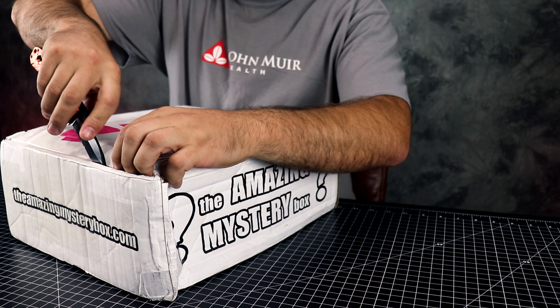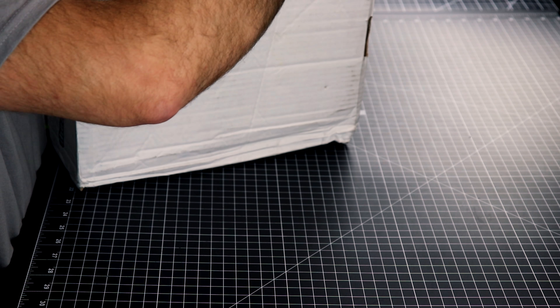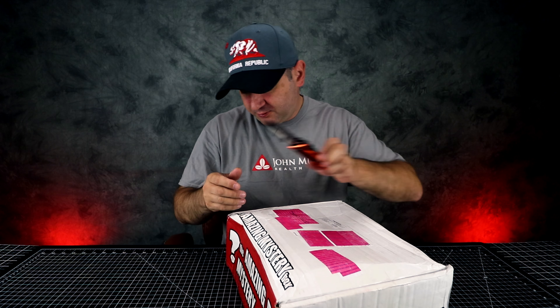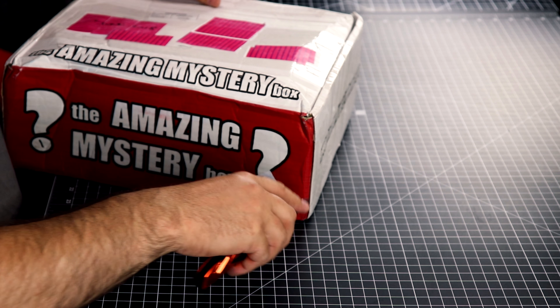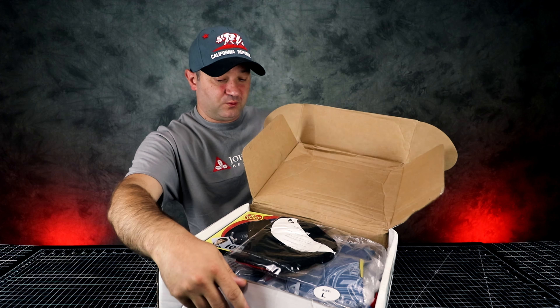Hey guys, welcome to Casual Unboxing. Today we're going to be unboxing the Amazing Mystery Box for June 2018. The Amazing Mystery Box is a box filled with geeky toys and stuff like that. From my experience it's filled with a bunch of random stuff and each month is a surprise. It does come from the UK so it does take a while to get here, and this month looks like somebody was stomping on the box because it's crushed.